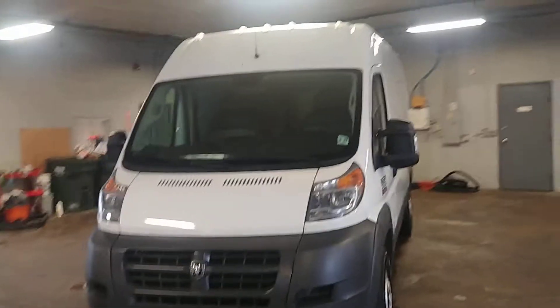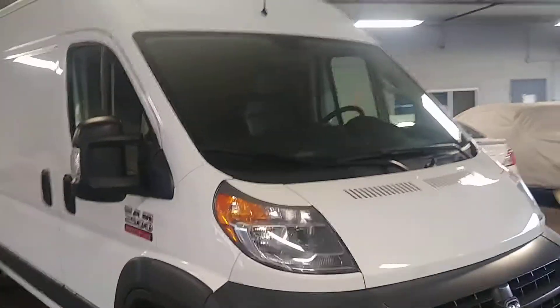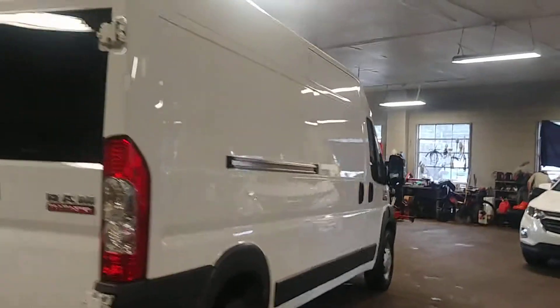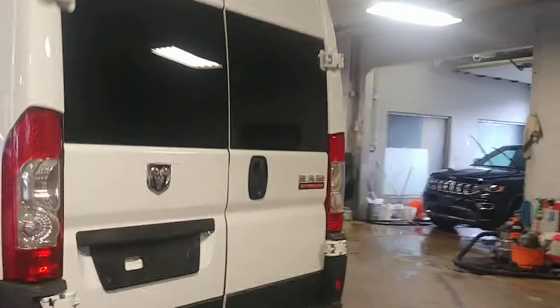Northeast Leasing here, proud to present this 2017 Ram ProMaster 2500 high top long wheelbase with 34,000 miles. Beautiful white with the black vinyl interior, AM FM stereo system.